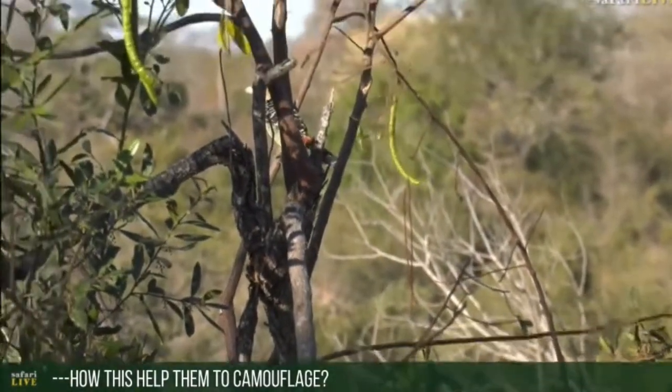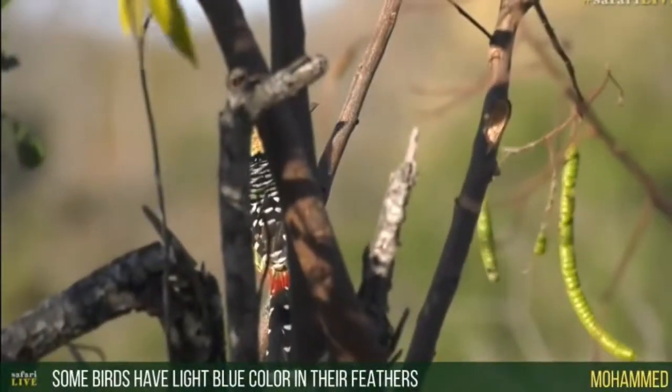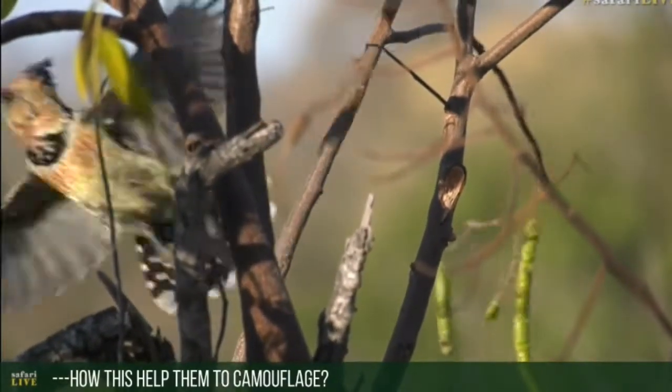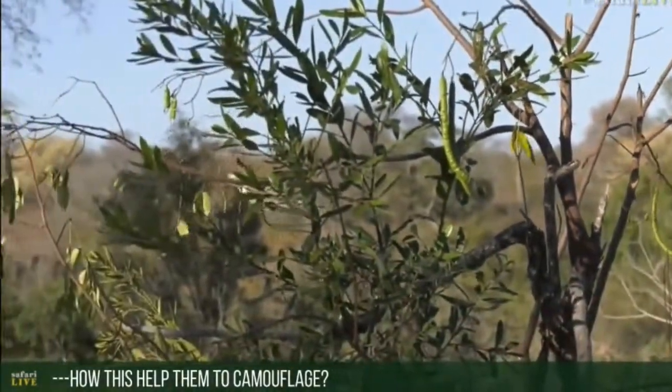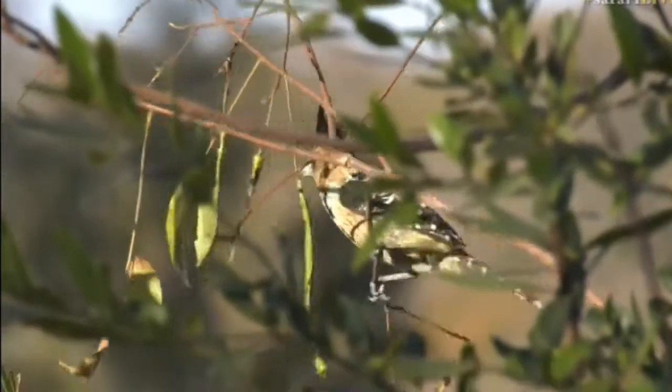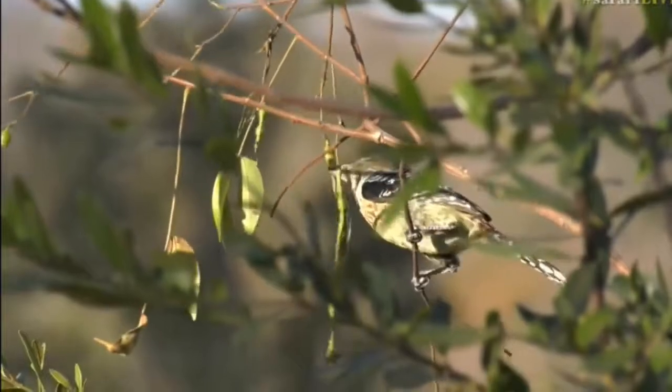So the birds actually don't necessarily need camouflage. You can see those colors — look at that, there's red in there too. Still jumping around. So Mohamed, with birds it's slightly different.